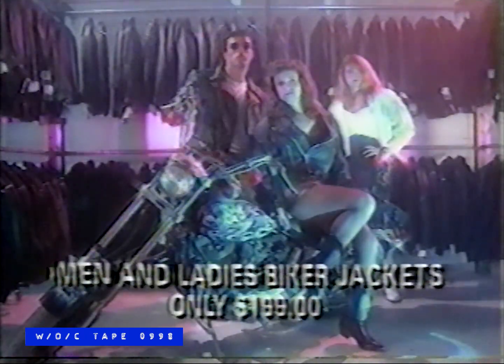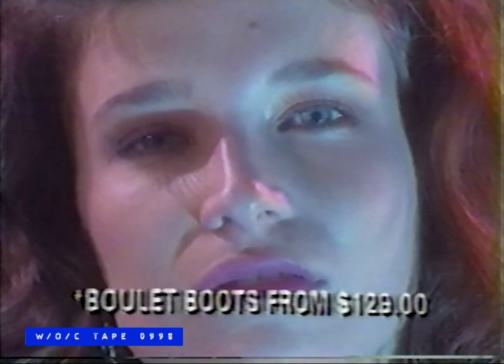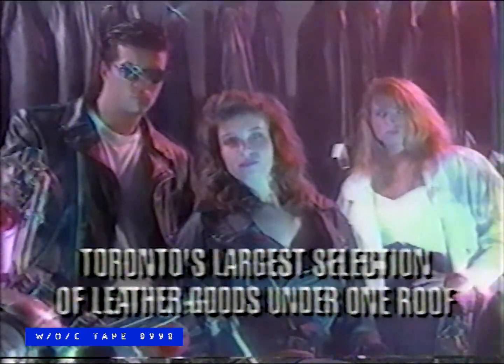It's a grand opening you can't afford to miss. The Leather Showroom is offering men's and ladies' leather clothes at unbelievable prices. Men's and ladies' biker jackets only $1.99, leather skirts $29, purses $19, Boulay boots from $1.29, and men's and ladies' leather pants just $99. The Leather Showroom buys direct from the manufacturer and has Toronto's largest selection of leather goods under one roof. Two locations open Monday to Sunday, 10 to 6, Friday till 8. Don't miss the Leather Showroom's grand opening.